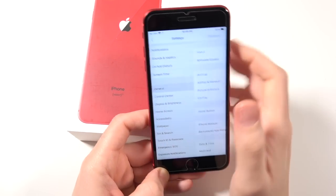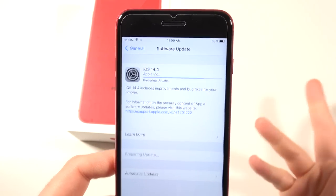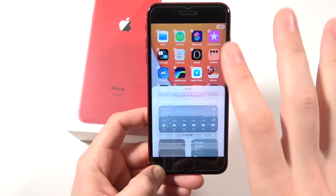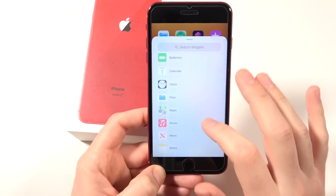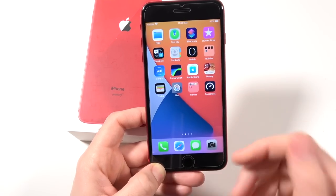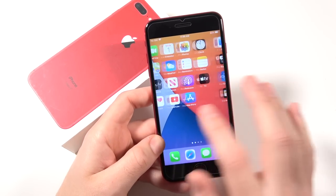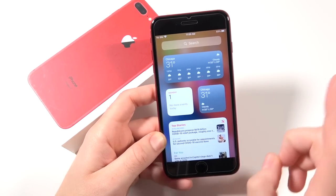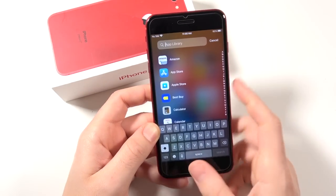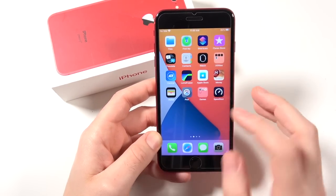Talking about software — the phone is running iOS 14, which brings App Library, the ability to add widgets, stacks, and some nice privacy features. The fact that you're running the latest software on a 2017 iPhone is pretty amazing — you're four years in and still on the latest stuff. I don't think this phone will lose support when iOS 15 comes either, so if you find one cheap and are wondering about software support, yes, it's definitely still getting updates.